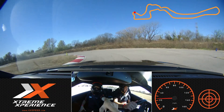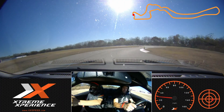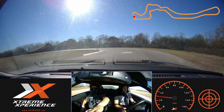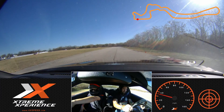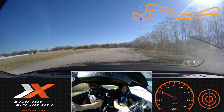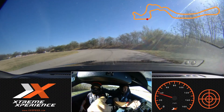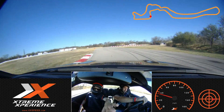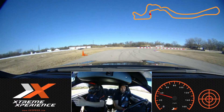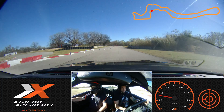Turn in. Eyes on that green apex cone. Start to roll onto that throttle, stay on your side, and come on over to my side. Back on over to your side. Back to my side and onto the throttle through here. Keep your eyes up, we're looking at that turning cone down there. Lift, and on the brake. A little bit more brake. Turn in. Eyes on that green apex cone. Nicely done. Stay on your side, come on over to my side. Eyes on that green cone. Nice and easy through the chicane.